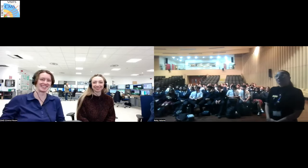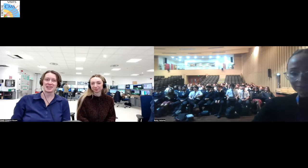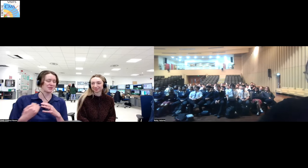Welcome to the CMS experiment. You're going to be given a virtual tour today of the detector, and we have two guide tours here today. My name is Adelina, I'm from Finland and I'm a researcher at the CMS experiment. And we also have with us — my name is Karolina, I'm originally from Slovakia and I'm a safety engineer here working for the CMS safety community.